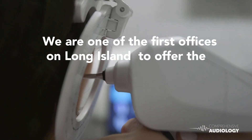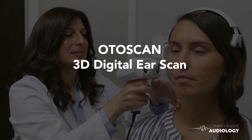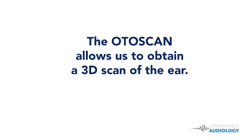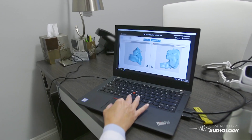We're one of the first offices on Long Island to offer this 3D digital ear scan. The OtaScan, made by Otometrics and Natus Medical, allows us to obtain a 3D scan of the ear and to capture the exact shape and curvature of a person's ear.